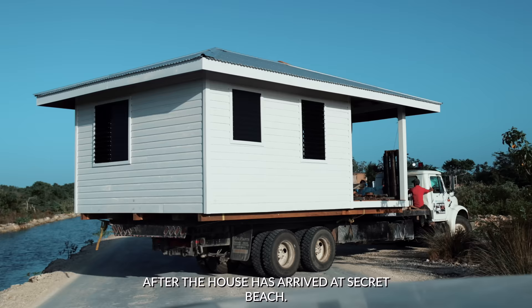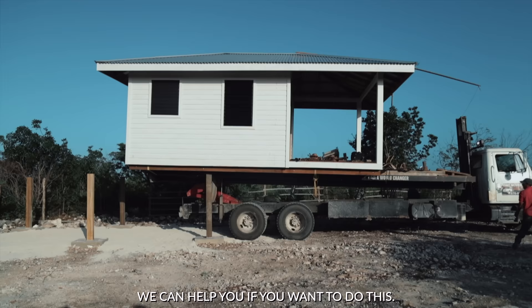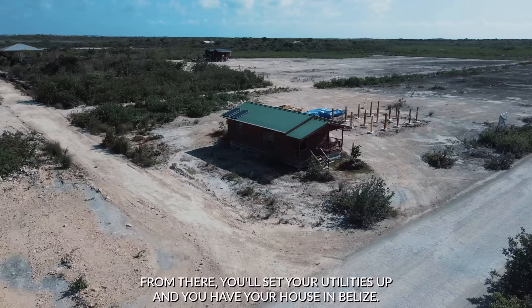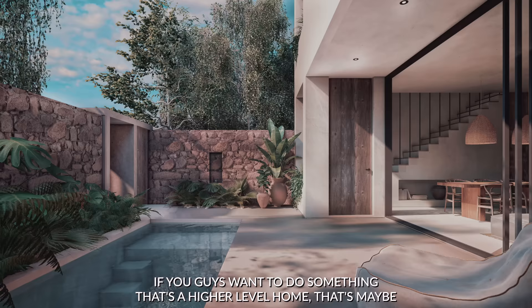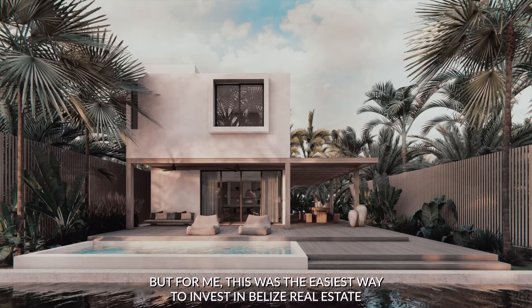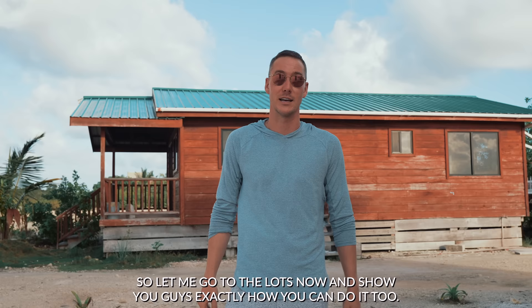After the house has arrived at Secret Beach — barged over, on the truck, pulling up — you better make sure you have your piles in already, because this is something Premier Homes doesn't do. That's a critical step before the home arrives. Then they literally drop it right on those piles. From there you set up your utilities and you have your house in Belize. This is literally the house I did five years ago, and since then so many more of these houses have been coming up.